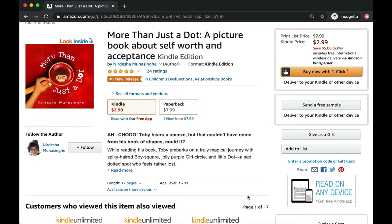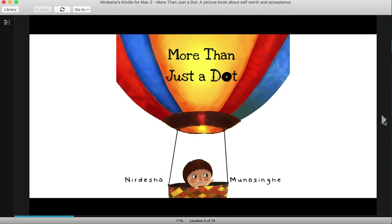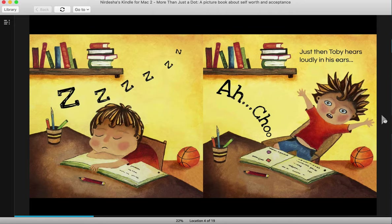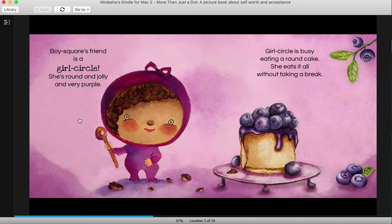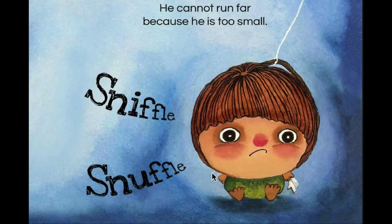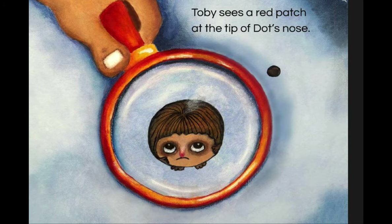My second book is called More Than Just a Dot. It's a book about self-worth, confidence, and acceptance. The main message of the book is that it's okay to be you and that there is a place for everybody, even the smallest and seemingly most insignificant things. That is played by this dot character who was initially lost and feeling unworthy until he found his real home where he's a star and very useful and very important.